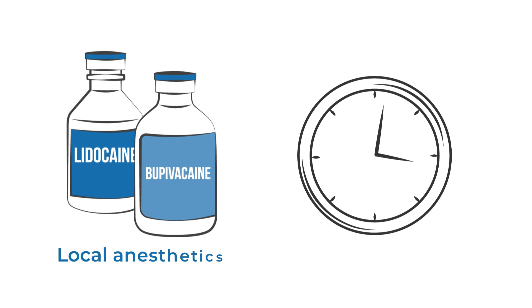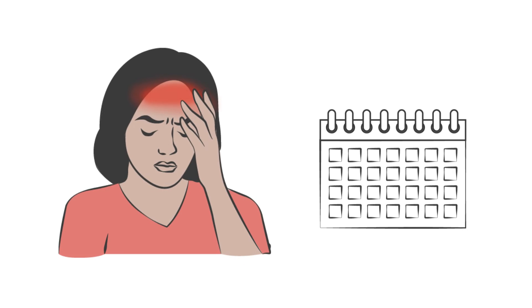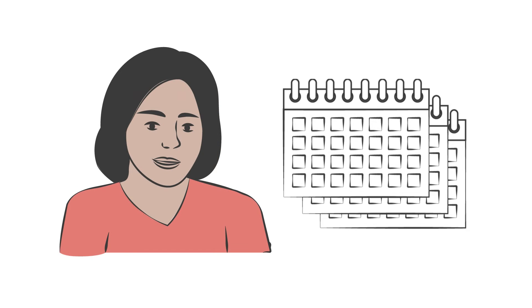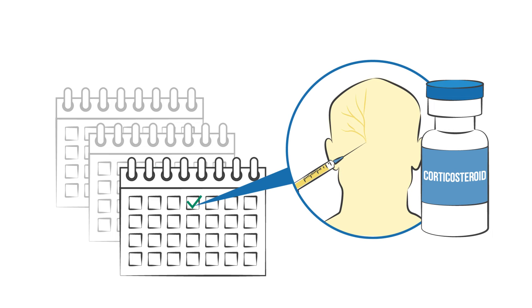All the local anesthetics usually wear off within hours. Nerve blocks may provide pain relief for days to weeks to months in people with migraine. Generally, nerve blocks may be repeated every two to four weeks, but those with corticosteroids should be limited to once every three months.